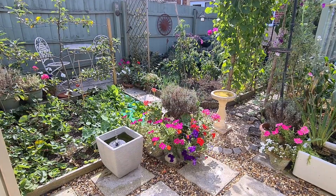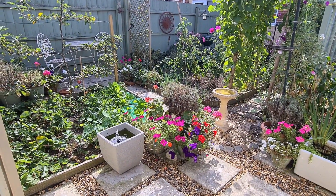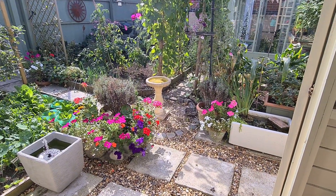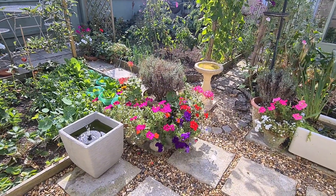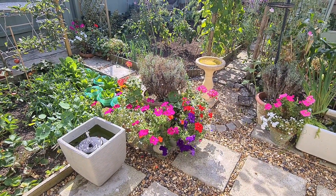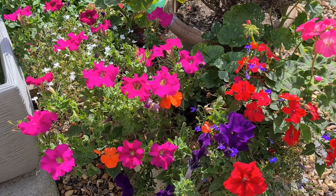I thought I'd start with a view from my summer house. As you can see I've still got petunias and geraniums in my pots. They are past their best now — I'm constantly deadheading — but I will be thinking about removing them soon and re-sowing for the autumn and winter months. They have not done too bad this year, I'm quite pleased with those.